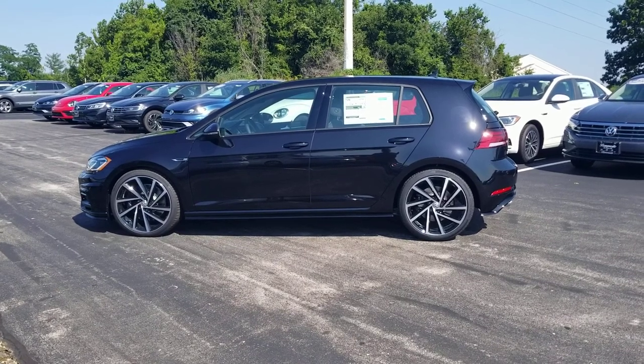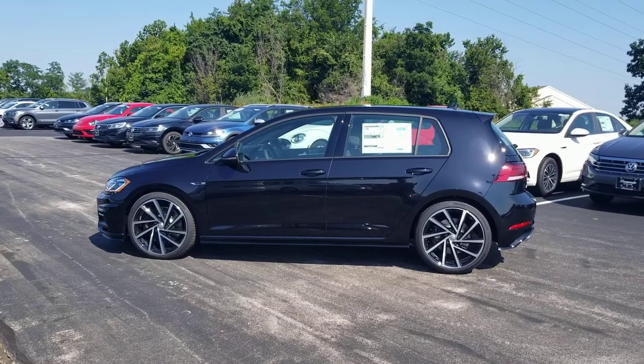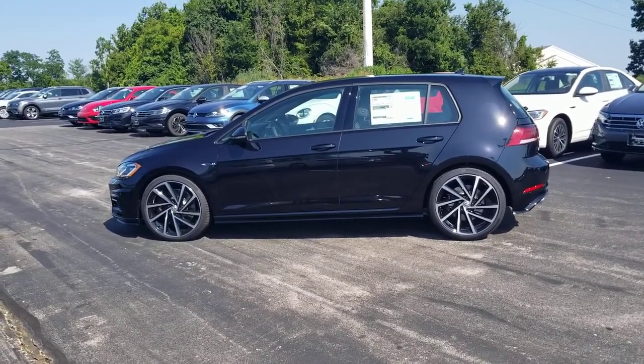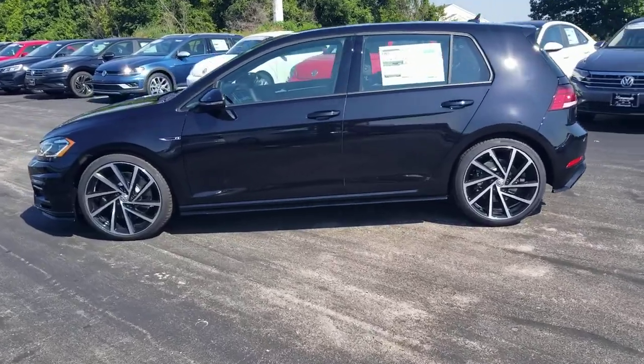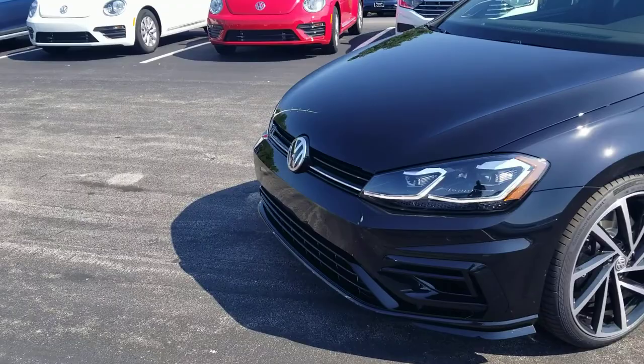Hello guys, this is Rich from Bomarito St. Peter's Volkswagen in St. Louis. Today I'm bringing you a 2019 Volkswagen Golf R. This particular one is black in color with alloy wheels and LED headlights.